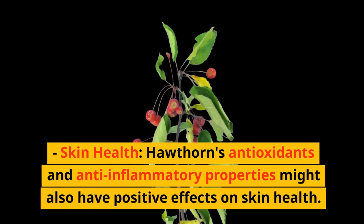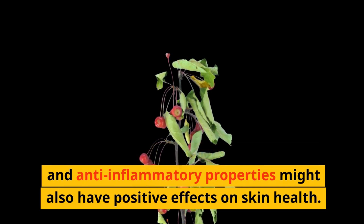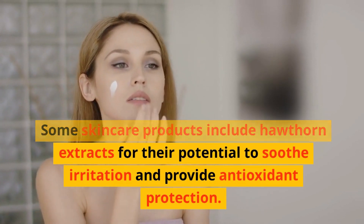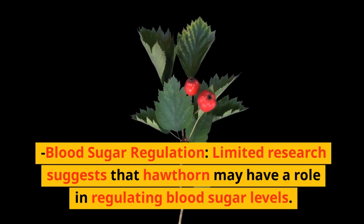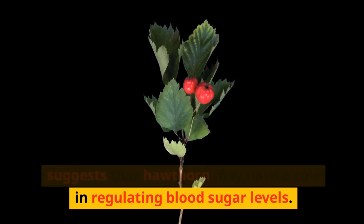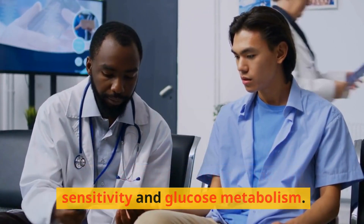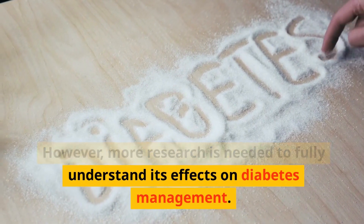Skin health: Hawthorn's antioxidants and anti-inflammatory properties might also have positive effects on skin health. Some skin care products include hawthorn extracts for their potential to soothe irritation and provide antioxidant protection. Blood sugar regulation: Limited research suggests that hawthorn may have a role in regulating blood sugar levels. Some animal studies have shown potential improvements in insulin sensitivity and glucose metabolism. However, more research is needed to fully understand its effects on diabetes management.